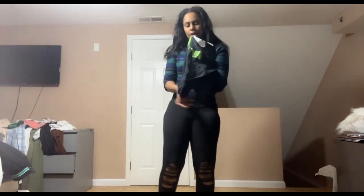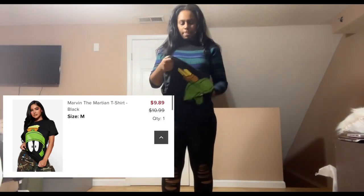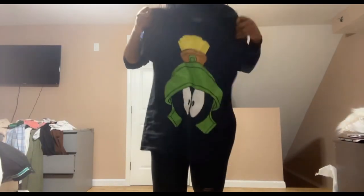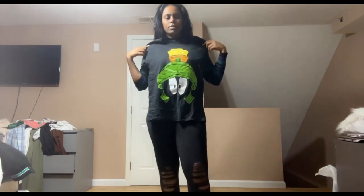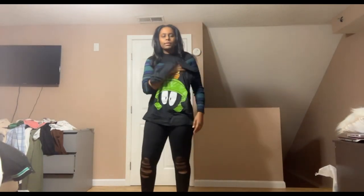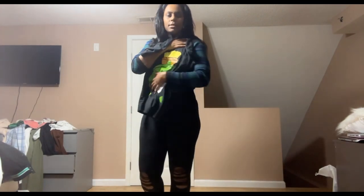I did get a graphic tee — just this. I just wanted something green, black, go-to pants, something quick.